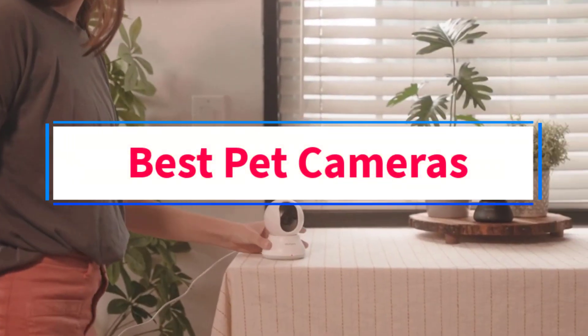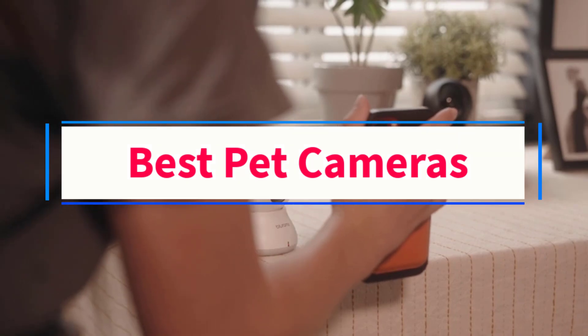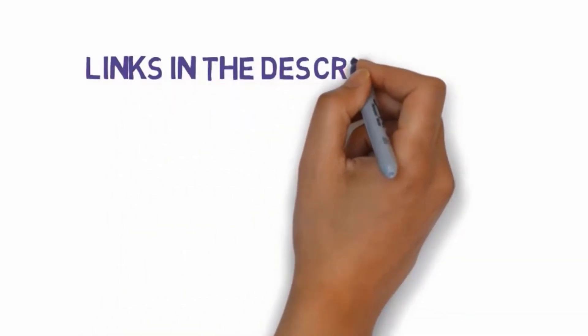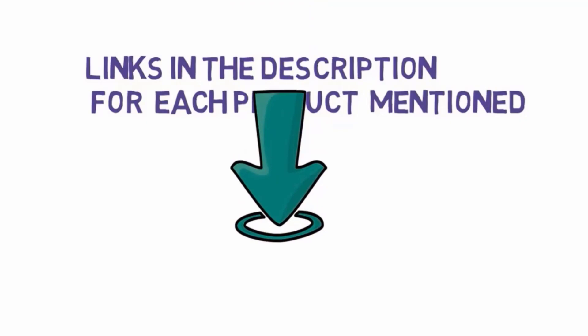Are you looking for the best pet cameras? In this video we will look at some of the 5 best cameras on the market. Before we get started, we have included links in the description, so make sure you check those out to see which one is in your budget range.